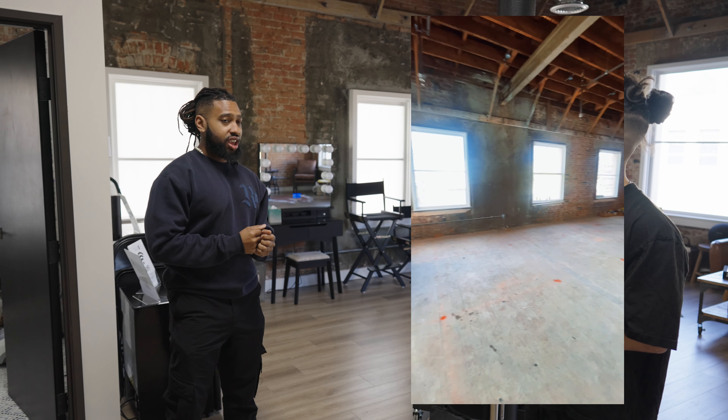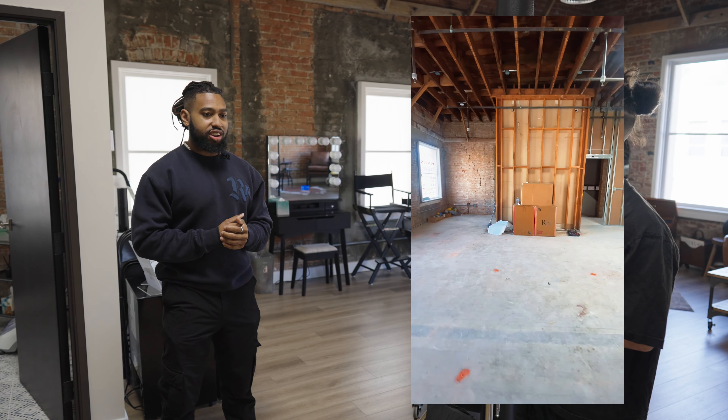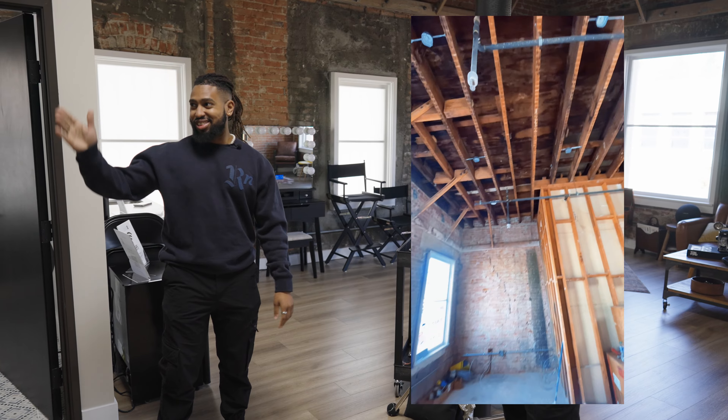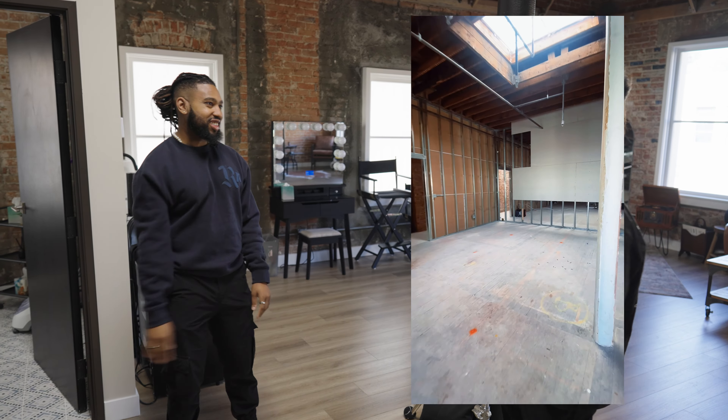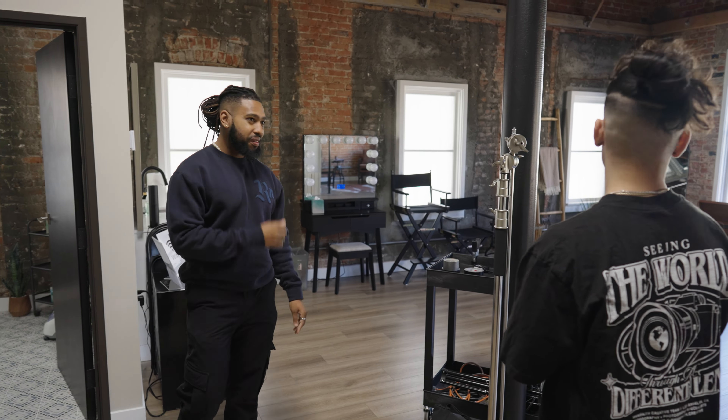Did you have to put a deposit down to lock in? I put a deposit in January. They were still under construction but I was like, I see the vision — I love the texture, the brick. I need to lock in. So I put down a deposit, they locked it in for me. I didn't have to pay for any of the buildout. The only thing I paid for was the lime wash and the paint. Everything else they did.